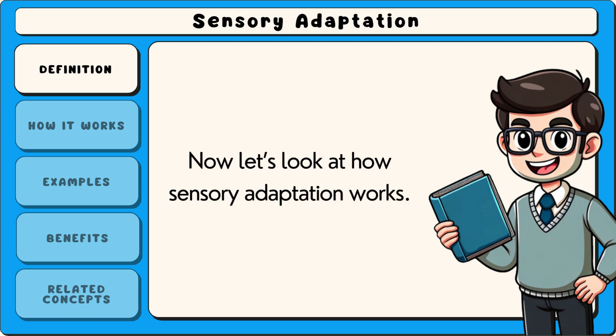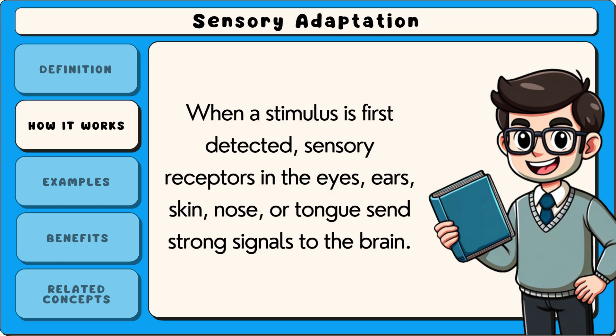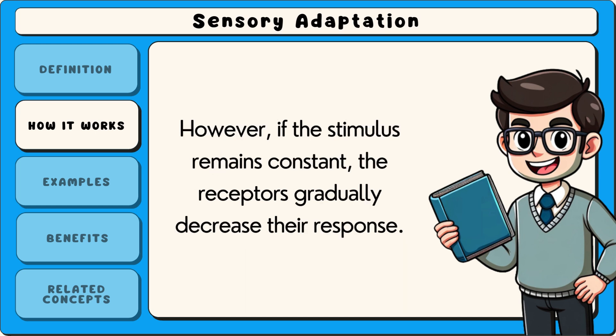Now let's look at how sensory adaptation works. When a stimulus is first detected, sensory receptors in the eyes, ears, skin, nose or tongue send strong signals to the brain. However, if the stimulus remains constant, the receptors gradually decrease their response.